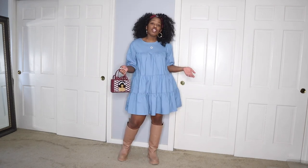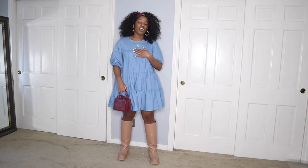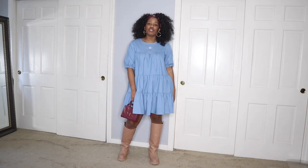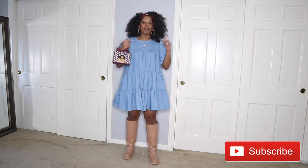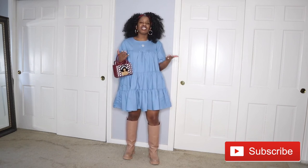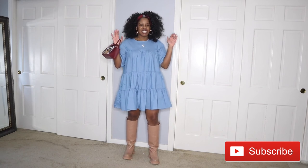If you're new to my channel, welcome — my name is Carla. On this channel I share videos on fashion, beauty, and lifestyle. If you enjoy these kinds of videos, please subscribe. Remember to be kind to yourself and kind to others. See you in the next video.